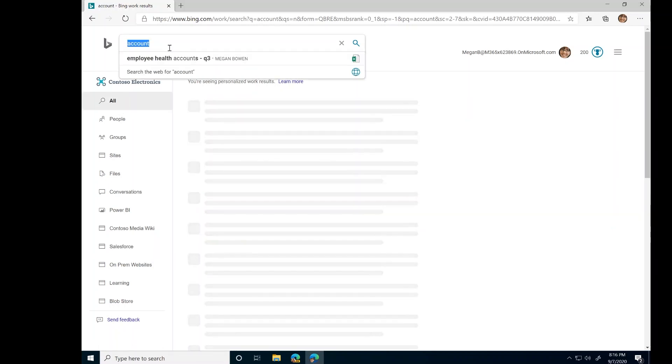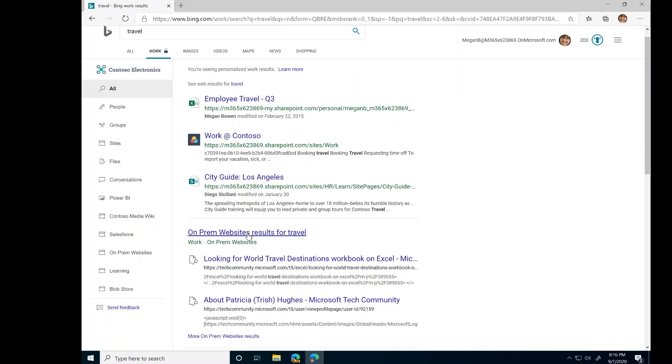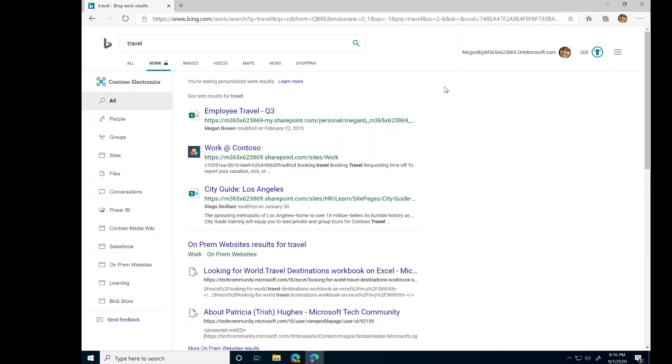It's not just Salesforce data. If I search for something like 'travel,' I can see information from SharePoint or on-prem sites for travel in my company. Clicking the link takes me to the on-prem vertical, where I can see more websites relevant to travel. This makes searching for information across the company really easy in Microsoft Search in Bing.